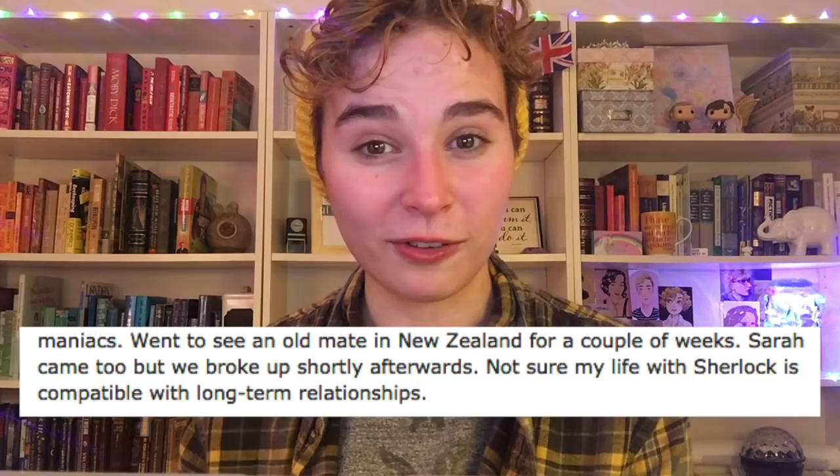John says himself that his life with Sherlock isn't compatible with long-term relationships with other people. So maybe he'll magically find a woman who doesn't mind playing second fiddle to Sherlock. Or, just using Occam's razor, we know that he's going to end up with Sherlock.